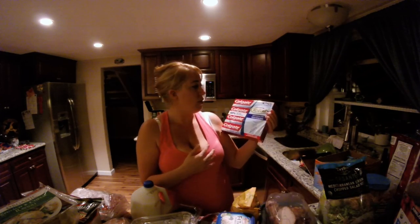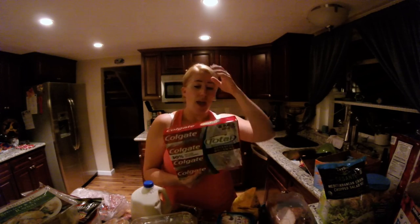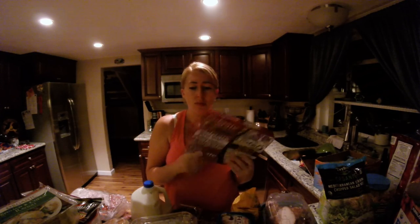Next we have the Colgate Total — it's a four-pack super size. Gotta clean your teeth off all this food. Brush your teeth, people.